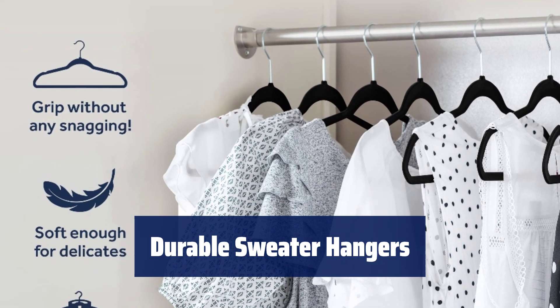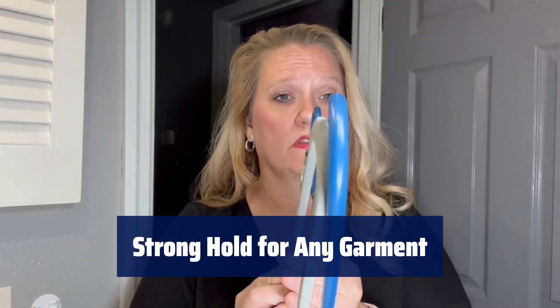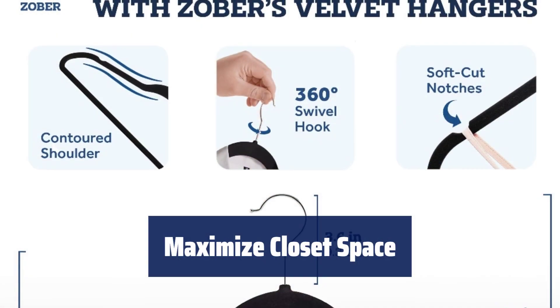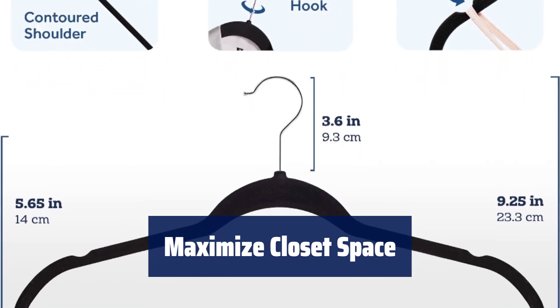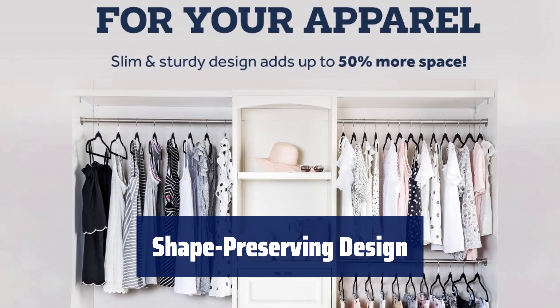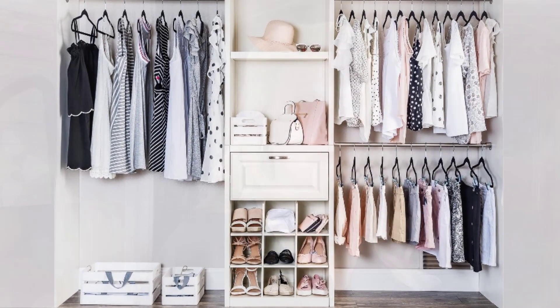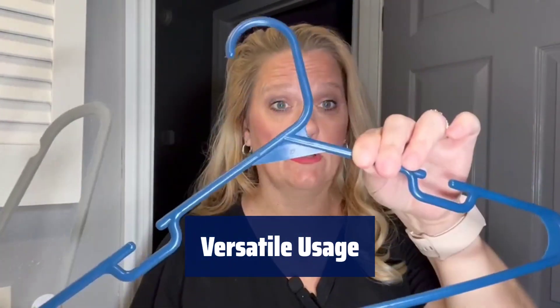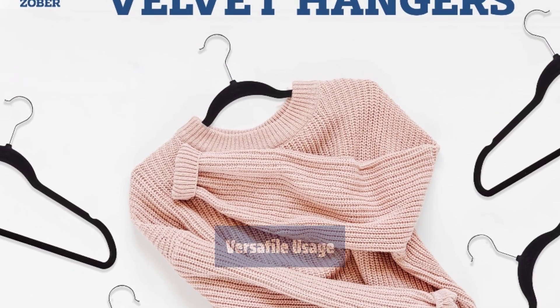Number 5. With smooth velvet and swivel hooks, these hangers keep your clothes organized and looking stylish. No matter the weight or thickness, these non-slip hangers provide a secure grip for all your clothing. Designed for efficient organization, these slim hangers are perfect for saving space in your closet. Not only do these hangers keep clothes in place, but they also maintain the natural shape of your garments. With an added horizontal bar, these velvet hangers can be used for shirts, pants or suits, offering flexibility in your closet organization.